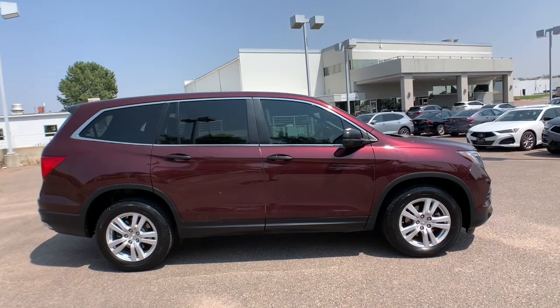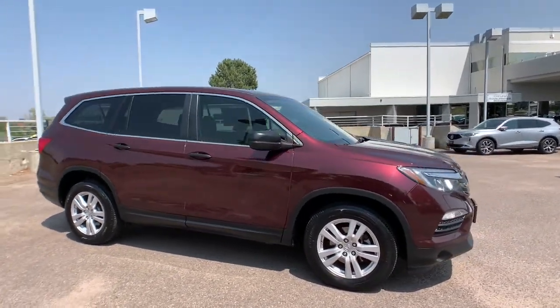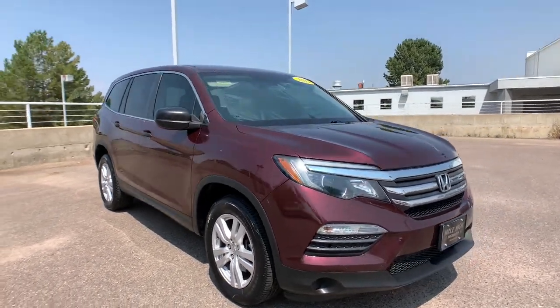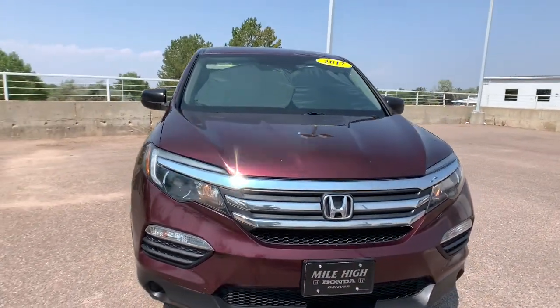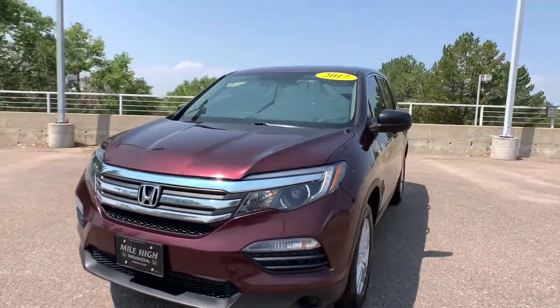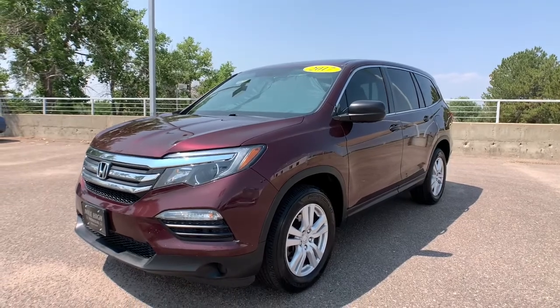These are just some of the great options this vehicle comes with: all-wheel drive, keyless entry, keyless start, backup camera, third-row seat, aluminum wheels, steering wheel audio controls, Bluetooth connection, rear spoiler, and stability control.